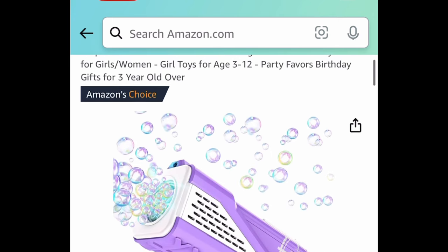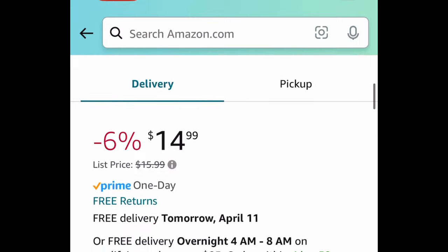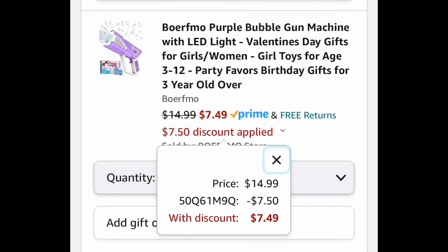Last deal for this video — bubbles are super popular during summertime, and this is a bubble gun machine. It only works on the purple color, and you can get it for $7.49.